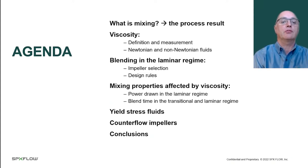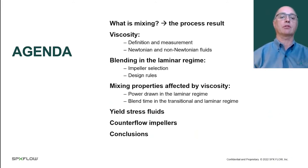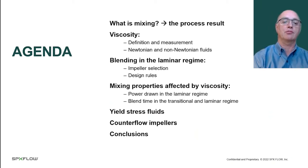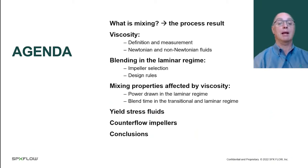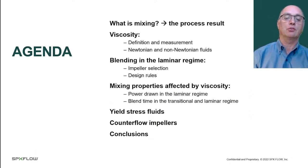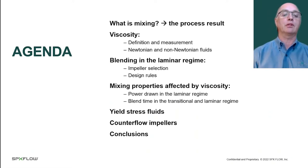Here's our agenda. First is the definition of mixing. Then we're going to talk about viscosity — what it is, how we define it, how we measure it, and what are Newtonian and non-Newtonian fluids. Then we'll look at blending in the laminar regime, traditional impeller selection and design rules, power drawn in the laminar regime, and blend time in the transitional and laminar regimes. Then we'll talk about a special case of non-Newtonian fluids — fluids with a yield stress — and say a few words about counterflow impellers. We'll finish off with some conclusions.